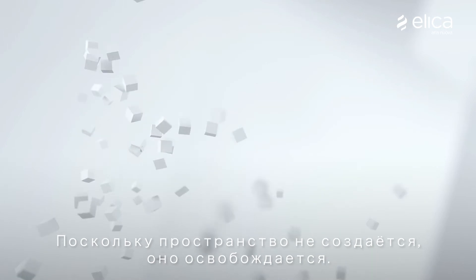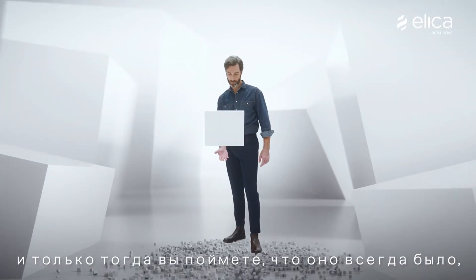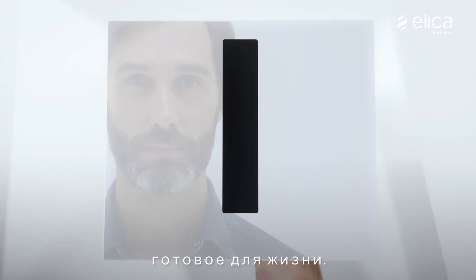Because space is not creative, it's free. And it's always been there, right before your eyes, ready to be lived in.